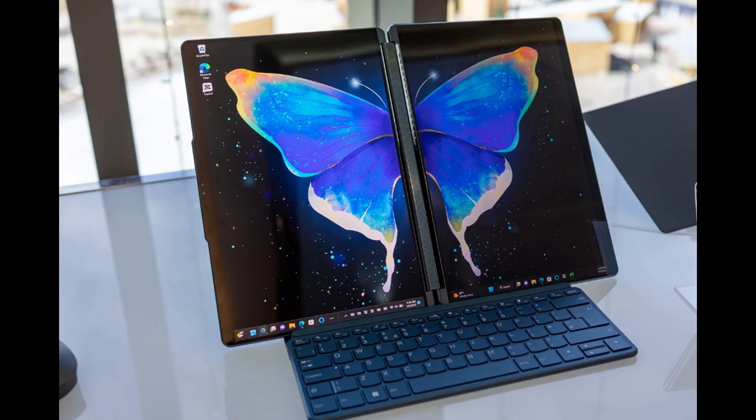In this video, you are going to see two laptops: the Lenovo YogaBook 9i and the ASUS ProArt Studio.